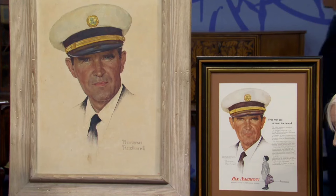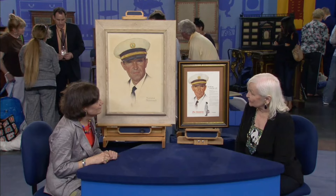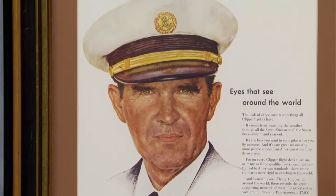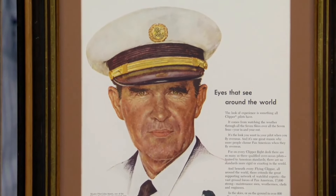What we have here is a magnificent portrait, masterfully crafted by a legendary artist and illustrator. This portrait features a pilot related to the guest, personally selected by the artist for a Pan Am advertisement illustration. Mr. Rockwell was asked how he wanted to put this ad together, and he said he wanted to use a captain — that's how this subject was chosen by Rockwell himself.